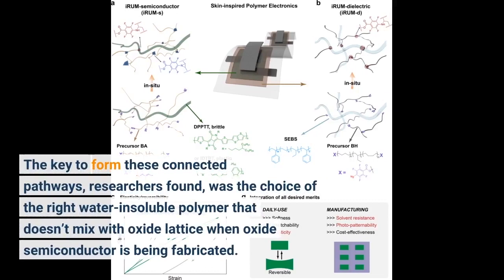The key to forming these connected pathways, researchers found, was the choice of the right water-insoluble polymer that doesn't mix with the oxide lattice when the oxide semiconductor is being fabricated.